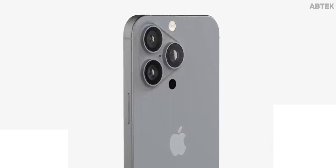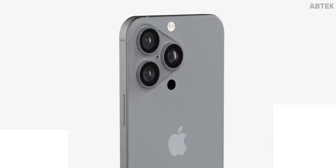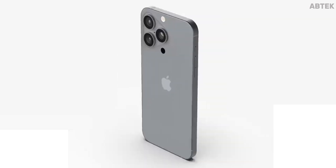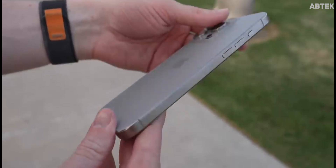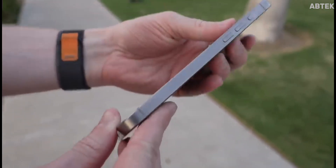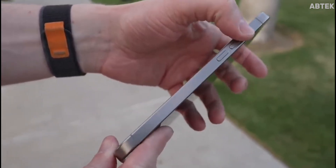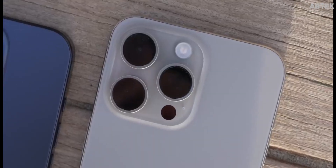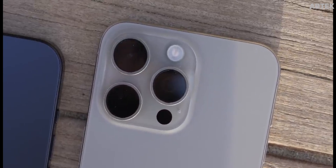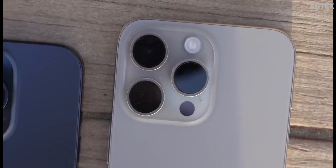Apple is designing new A-series chips for the iPhone 16 Pro models, built on the latest N3E 3nm node. The action button, previously exclusive to the iPhone 15 Pro and Pro Max, is set to feature in all four iPhone 16 models. Additionally, rumors suggest the addition of a new Capture button dedicated to capturing photos and videos.